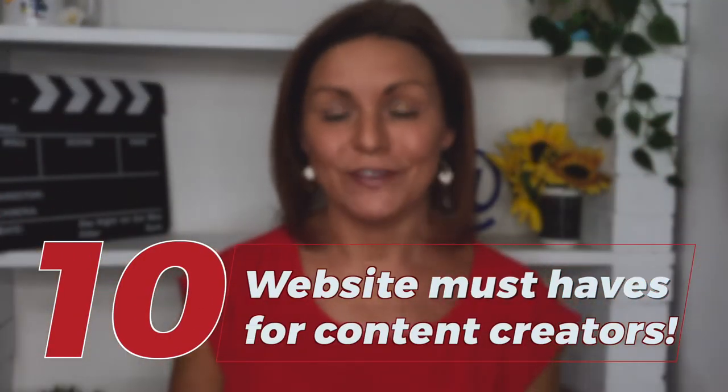A professional-looking website says you're a professional content creator, and it's super important whether you're trying to get your film into festivals or trying to get your one-person show produced at a new venue. This video will show you 10 website must-haves for your content.